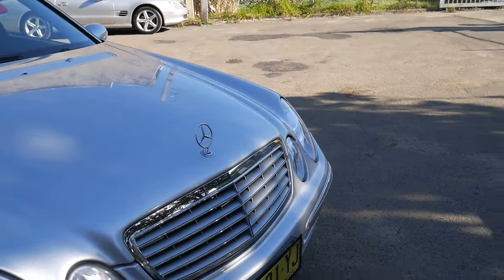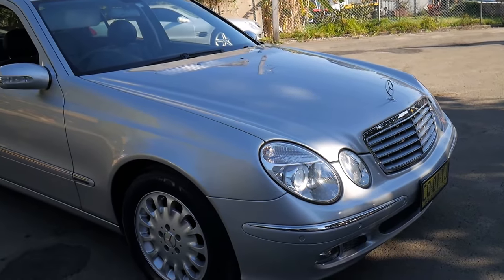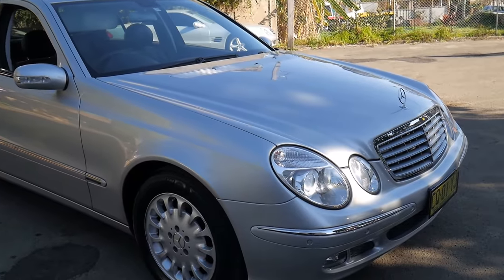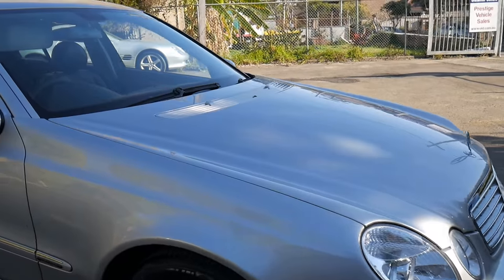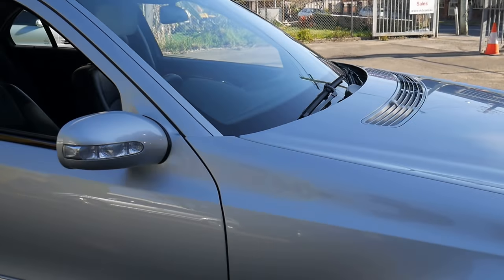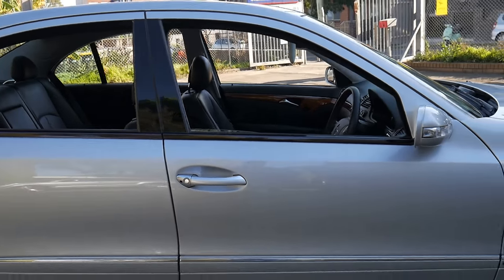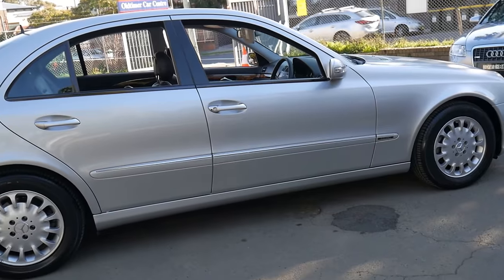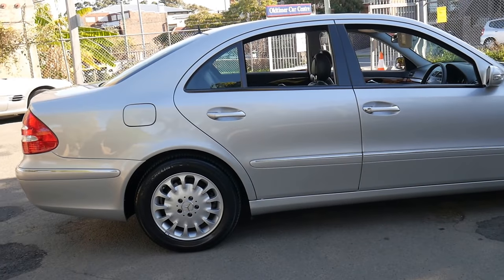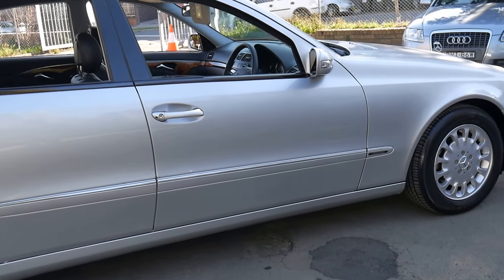The E240 actually has a 2.6 litre engine which was developed in the 90s, called the 112 motor. It's actually pretty much the same block as the E320, just a smaller displacement. But it revs very well and it's very smooth and economical. There's absolutely nothing wrong with the performance of the E240, especially when you compare it to the earlier W124 from the 80s, which was called a 260E — those were in fact very underpowered.